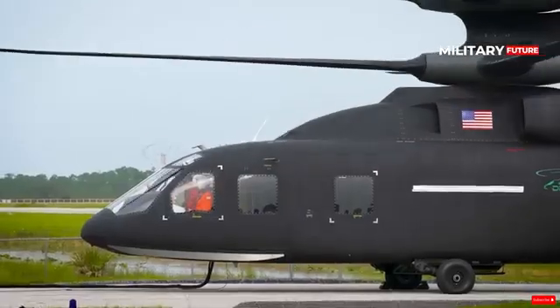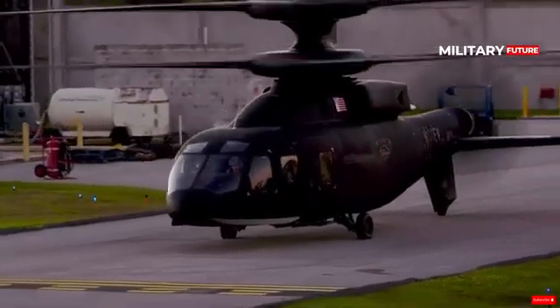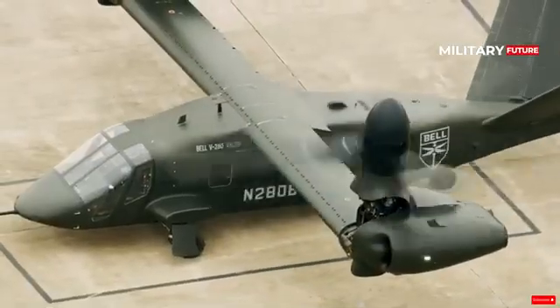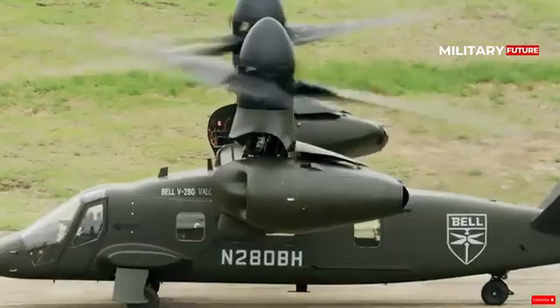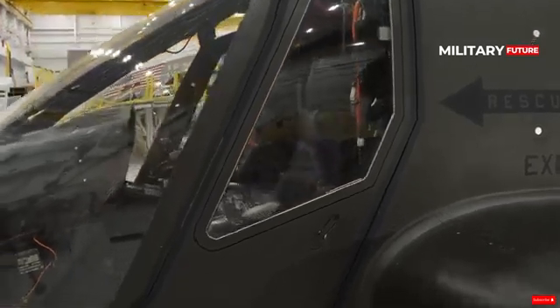At that time, Valor successfully made its first flight vertically and then hovered or flew silently on the runway for 15 to 20 minutes. This aircraft is the most advanced solution in terms of vertical operational transport and provides attack advantages.